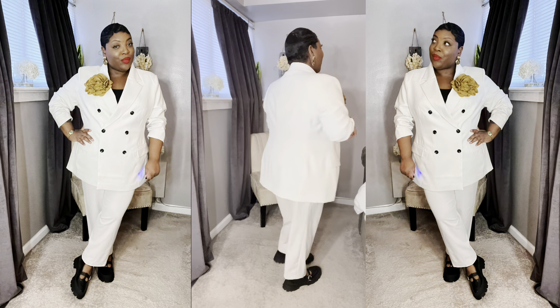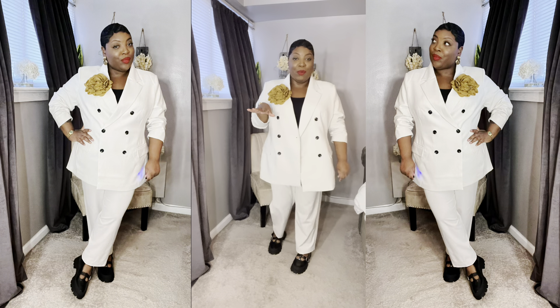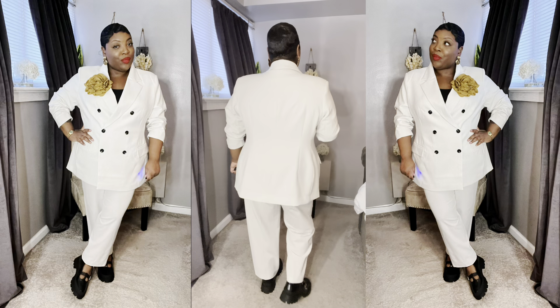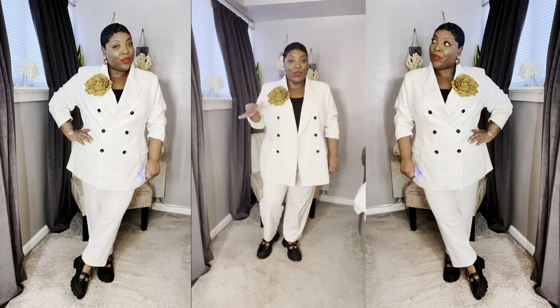You can dress these boots up or dress them down. I want to also do a juxtaposition with these boots, then we're going to move on. I just want to show the versatility in them.